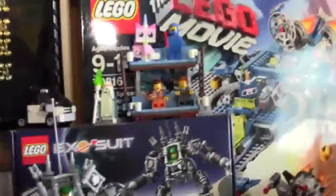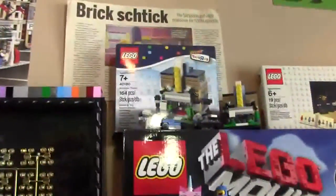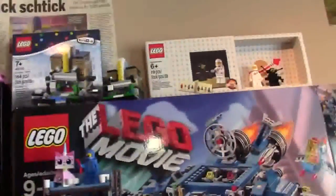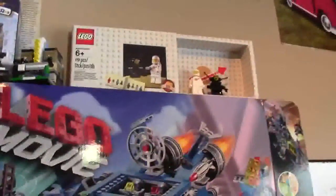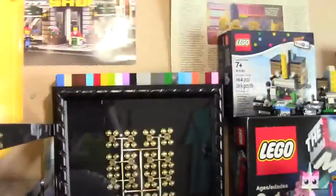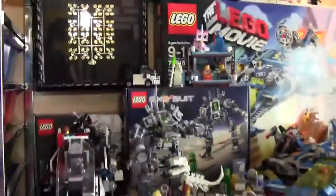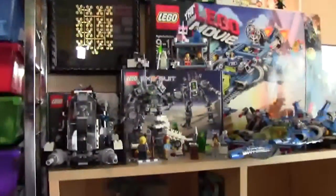I have the LEGO Movie Double Decker Couch set on top of the Benny Spaceship box. I have this exclusive Bricktober Toys R Us Movie Theater, as well as this 2014 classic spaceman set. I also have a rare golden LEGO sprue and a bunch of two-by-four minifigures in different colors. That's the top shelf, full of my favorite sets.